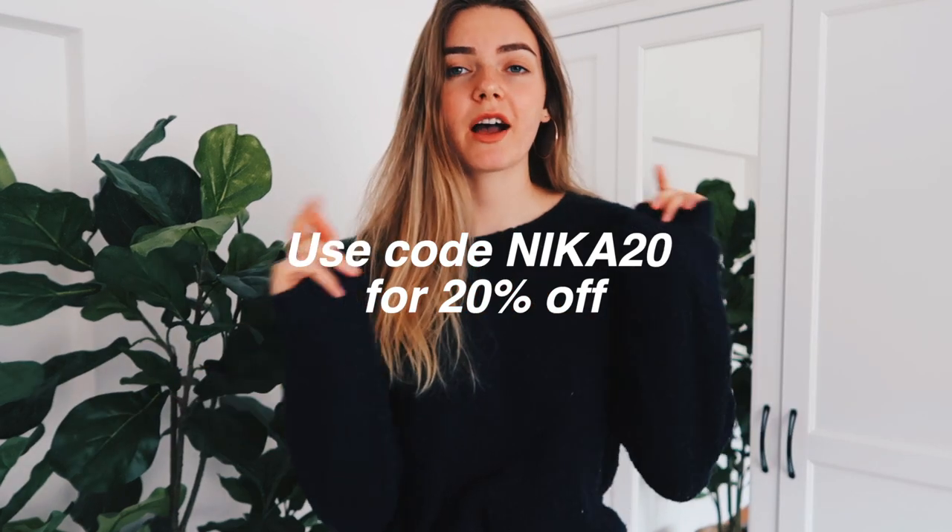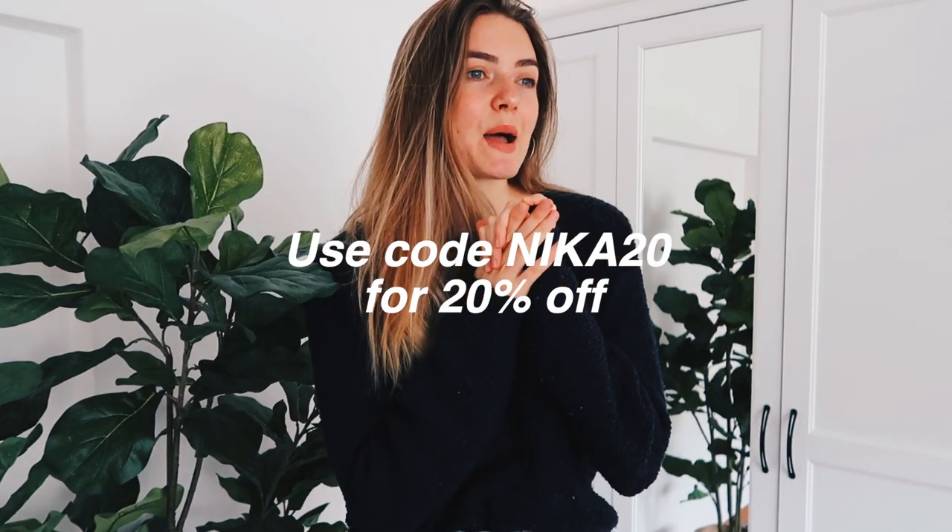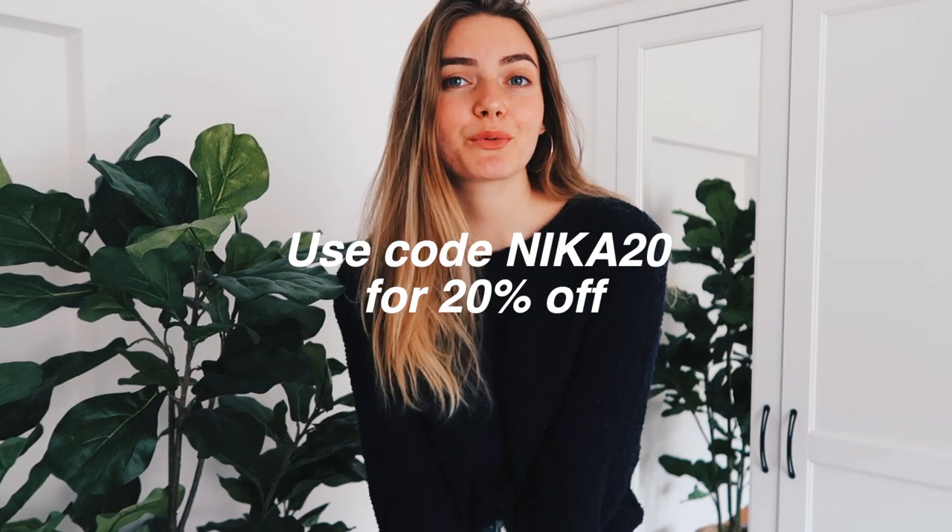This video is sponsored by Sand Cloud, which is an amazing brand. They sell things like eco-friendly towels, clothing items, metal straws, and sustainable water bottles — just your go-to place if you're an eco-friendly type of gal, which I definitely am. They also have a code NIKA20 so you can get 20% off. I'll have their website, their Instagram and all that stuff down below.